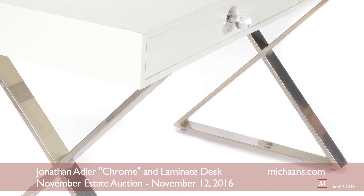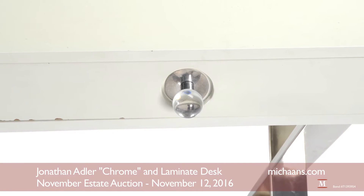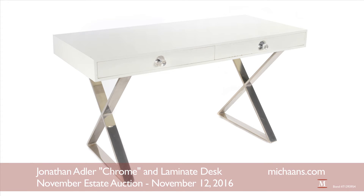Crafted of laminate with chrome finished legs, it has two drawers with lucite knobs and makes a bold design statement at $1,000 to $1,500.